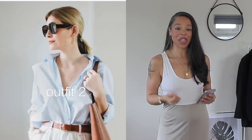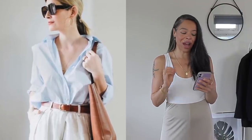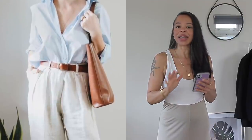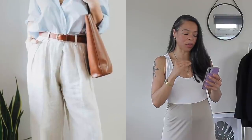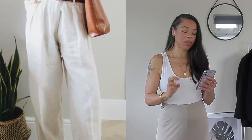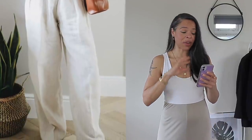So outfit number two is this one right here from Jess. Funny enough, I actually have the same trousers that she's wearing in this photo. I absolutely love how she styled the shirt — she added some brown tones, and the shirt is more of a kind of lighter blue, maybe baby blue in the photo. On her feet she is wearing golden sandals which are strappy and very minimal. I feel like everything just flows together very nicely and effortlessly.